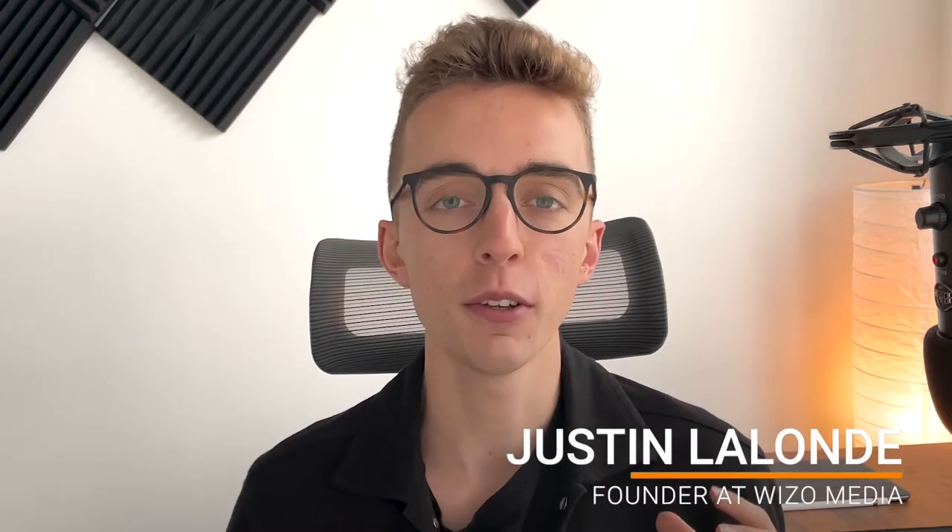My name is Justin and I'm the founder of Wizzle Media, an e-commerce marketing agency specializing in elevating thriving brands by simplifying e-commerce growth. Before we get started, make sure to leave a like, subscribe, and turn on post notifications to be one of the first to know about these cutting-edge e-commerce marketing tips posted on our channel every week.